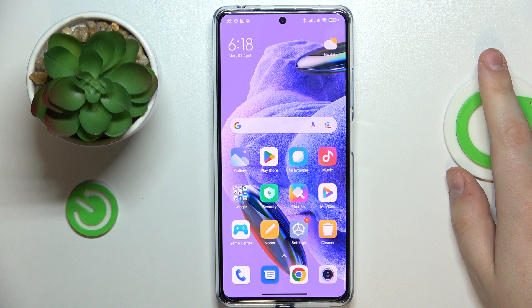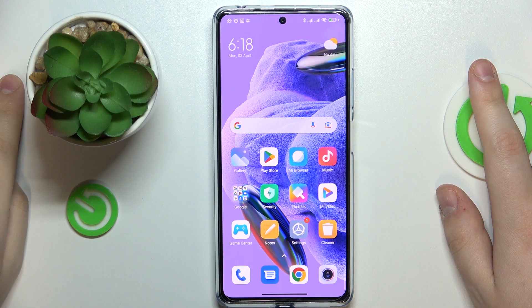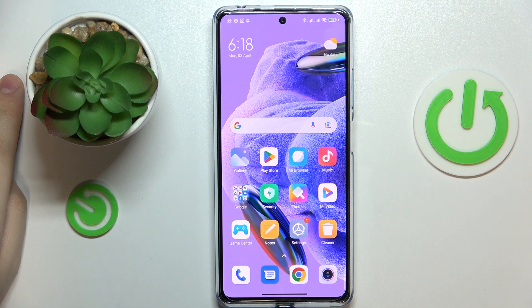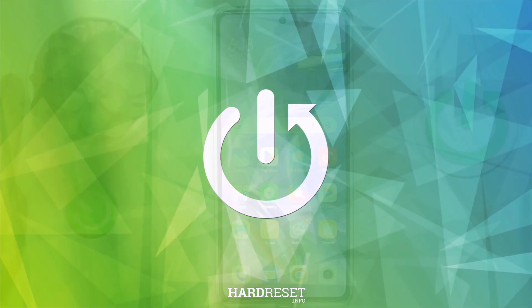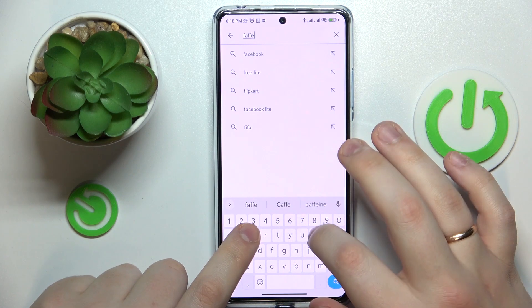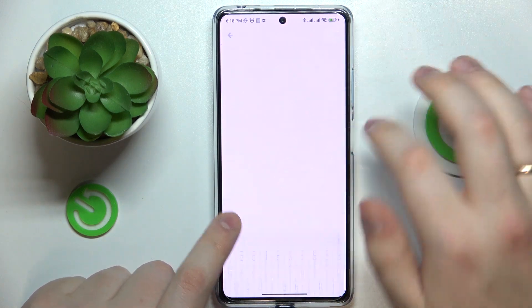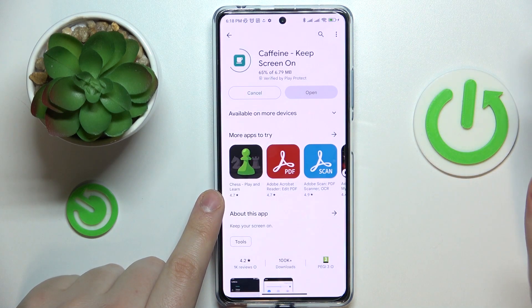This is the Redmi Note 12 Pro Plus, and in today's video I will show how you can set the screen timeout value to never on this device. First of all, we will need to download and install the free Play Store app called Caffeine, so let me do exactly that. Here is the app — the download and installation process will not take a lot.